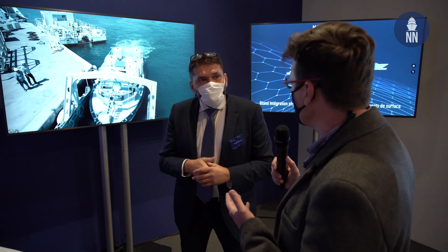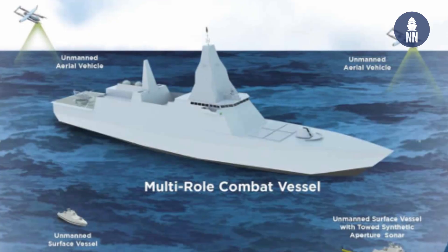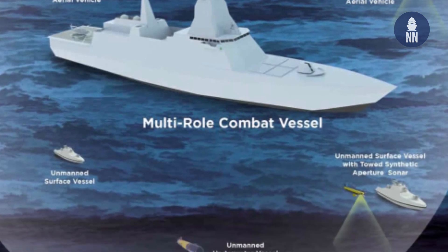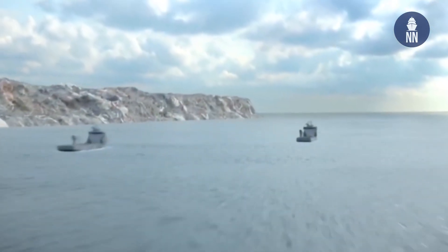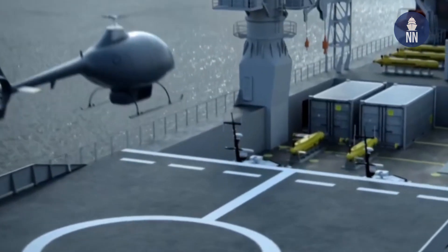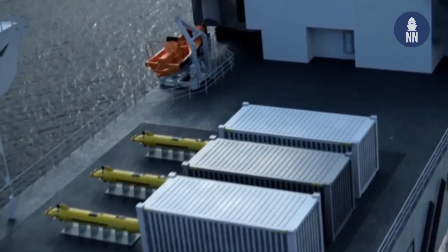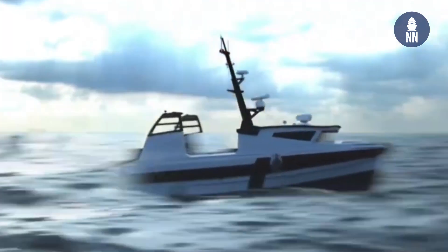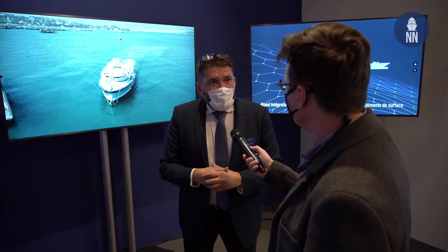Do you believe Naval Group will be able to use this work for future programs — for example, the MRCV in Singapore, which wants to integrate large USVs on large vessels? Yes, we can address all kinds of customers' needs because we develop technology blocks adapted to every kind of system. The MRCV from Singapore is a good example. Also with France, with the Bâtiment de Guerre des Mines, we are developing a launch and recovery system at the end of the vessels, because the French Navy's approach will be quite different from the Belgian Navy. We reuse the technologies developed for Belgium and adapt them to new challenges, so we are very flexible about the redesign of systems.